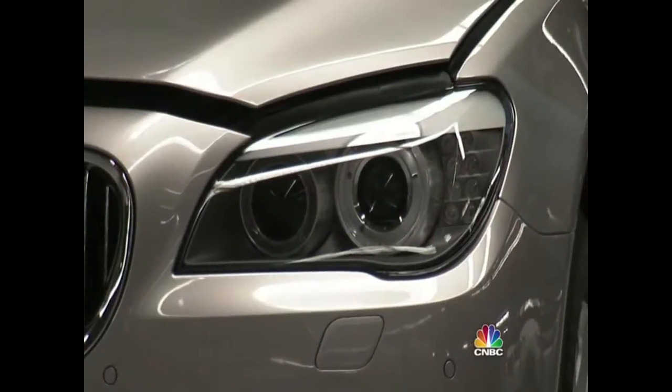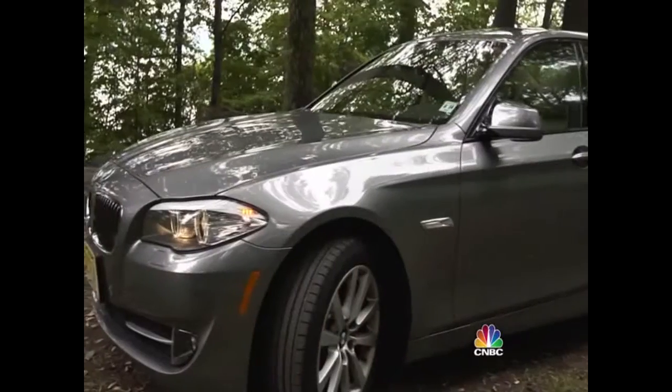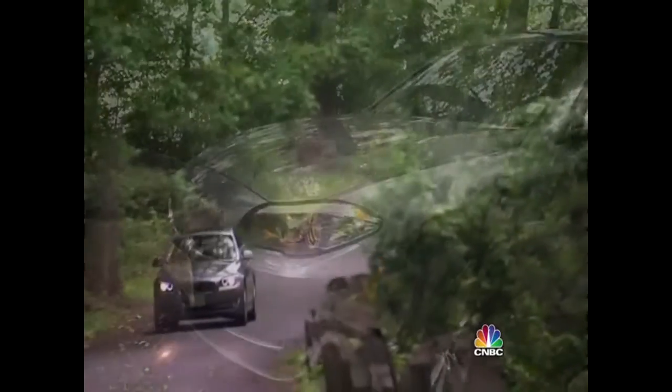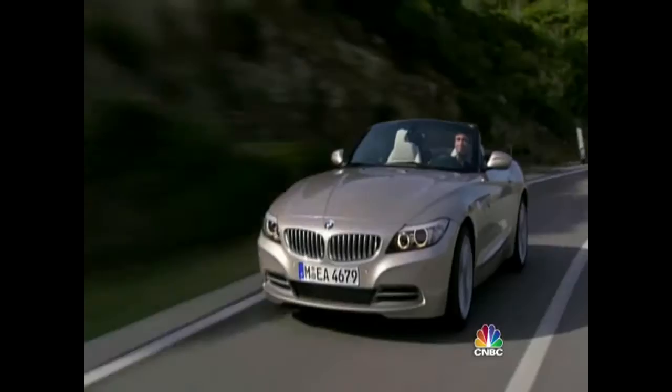Roundels and rounded headlights, Hoffmeister kinks and kidney grills — these car parts may not sound familiar, but you know them when you see them, even when they're zooming past at high speed. They're signature design cues on BMWs, each one helping the car stand out from the crowd.